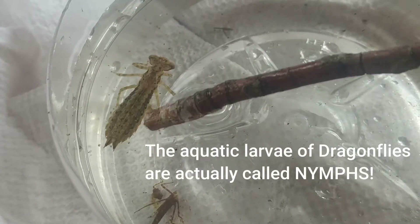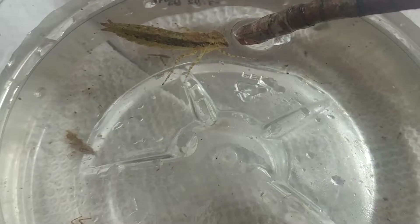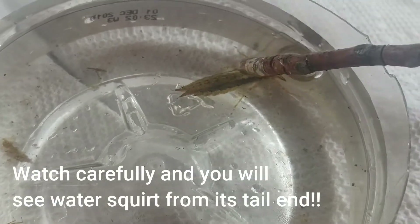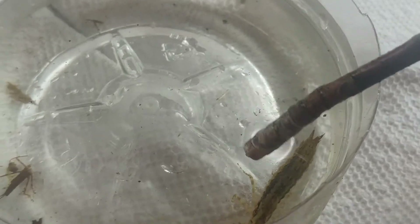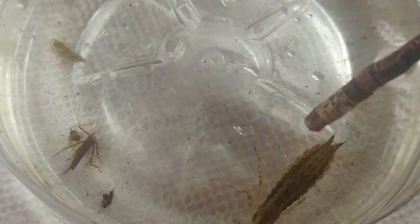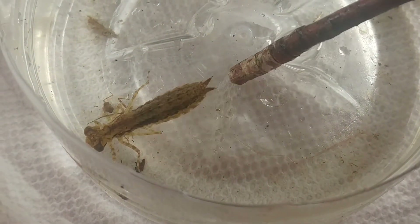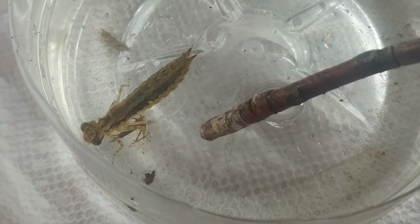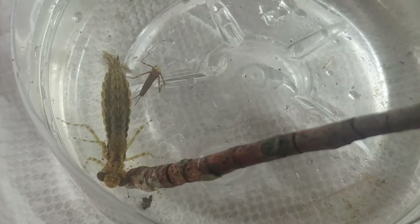He's grabbing onto that stick now. They're the larvae of the adult dragonflies you see flying around. If you haven't seen my video episode on dragonflies and mayflies, you'll have to go check that out on my YouTube channel, Nature in Your Backyard. This is something that's active right now — it's the second week of April.